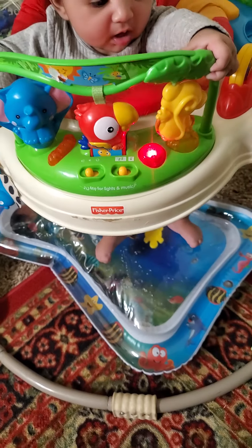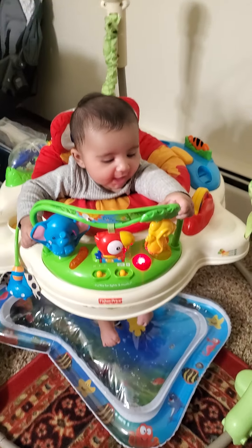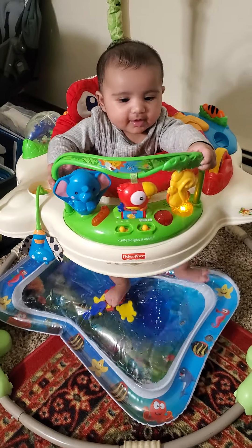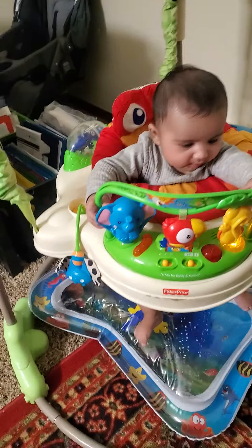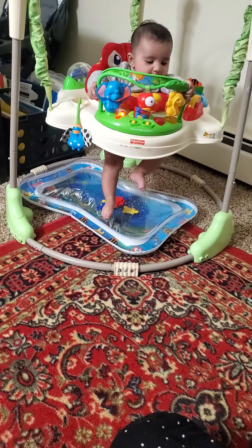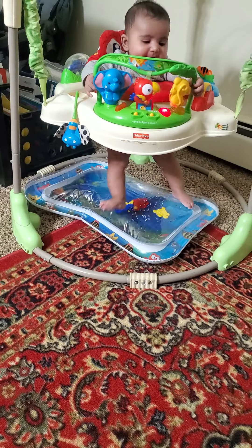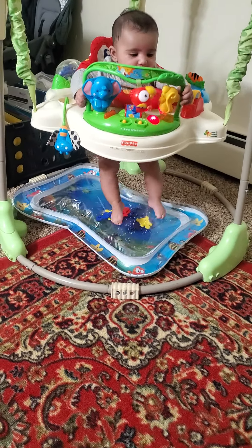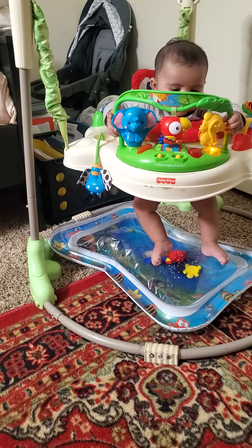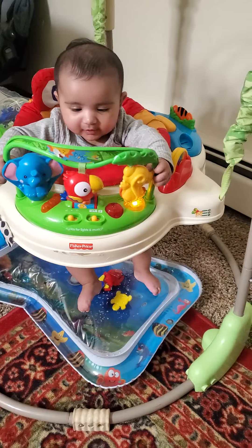She is enjoying — yeah! You can see how happy she is. Seriously I really like this toy a lot. Honestly speaking, after playing in this jumper my baby is directly ready for sleep — she is not annoyed or anything like that.